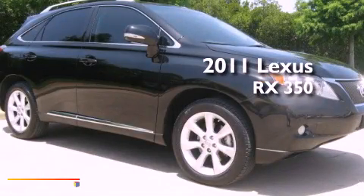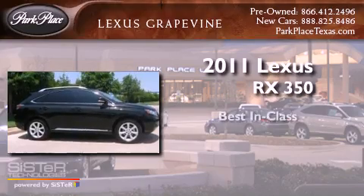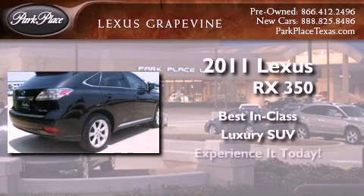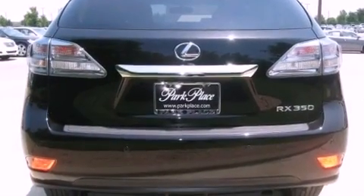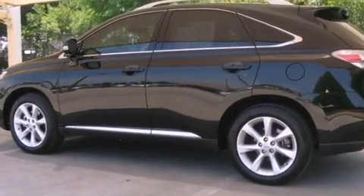This is a 2011 Lexus RX 350. All of the following features are included: a low tire pressure indicator, traction control and stability control systems, and cruise control.